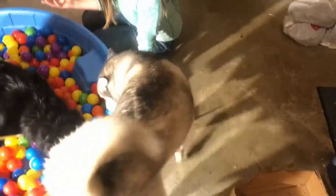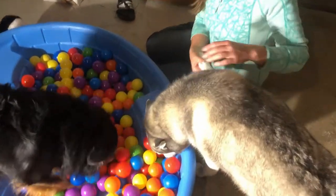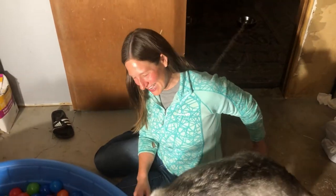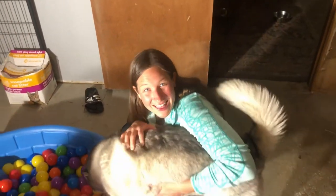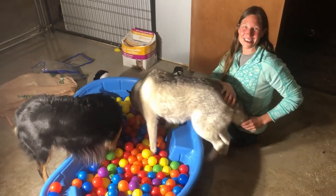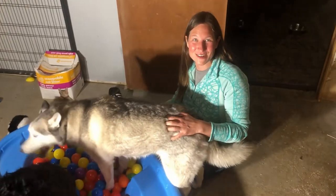So whatever your pets are — dogs, porcupines, skunks — make sure you play different activities with them. Keep them engaged, keep their minds active, and most of all, have fun with them. I'm Rachel — these are my pets, and we are Adventurous Heart. Join us for some more fun activities with your animals.